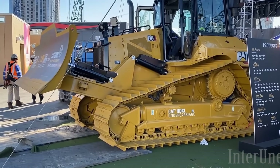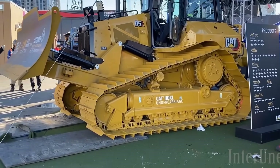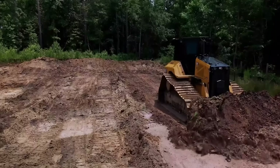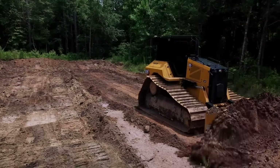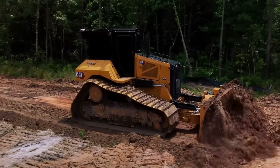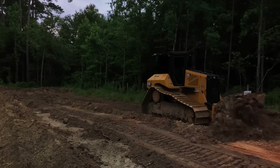The D5 takes that capability and cranks it up a notch. Pushing 150 horsepower and weighing nearly 17 tons, this is a serious production machine. The D5 brings in more advanced fleet tech, like Cat Product Link, which sends machine data over satellite or cell networks to keep managers in the loop. Its heavy-duty final drives are built for a long life of relentless pushing. These two are the daily drivers on construction sites all over the world, trusted to get it all done.